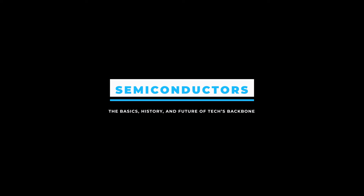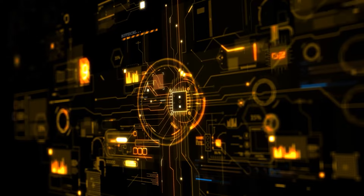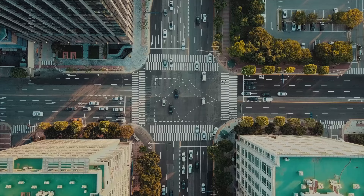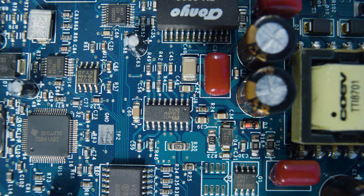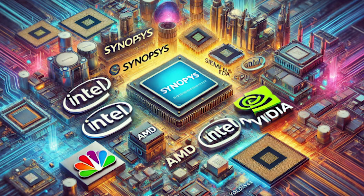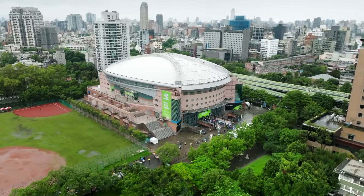Hello friends and welcome to the world of semiconductors. These tiny components are nearly invisible yet absolutely essential in our modern lives. From your smartphone to your car, semiconductors are at the heart of countless technologies we rely on daily. In this video, we'll dive into the basics of semiconductors, the history, the intricate value chain, and the geopolitical dynamics shaping this critical industry. We'll also highlight some of the key companies driving innovation and growth in this fascinating field. So stay tuned.